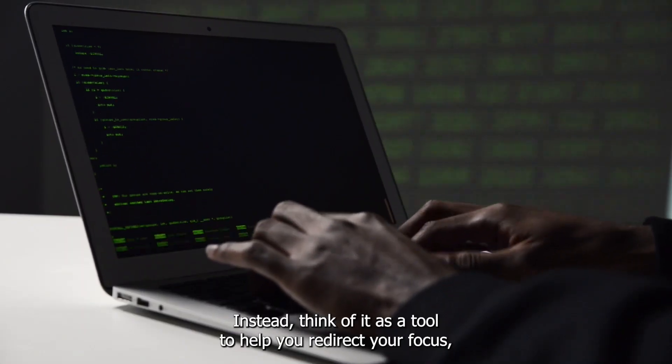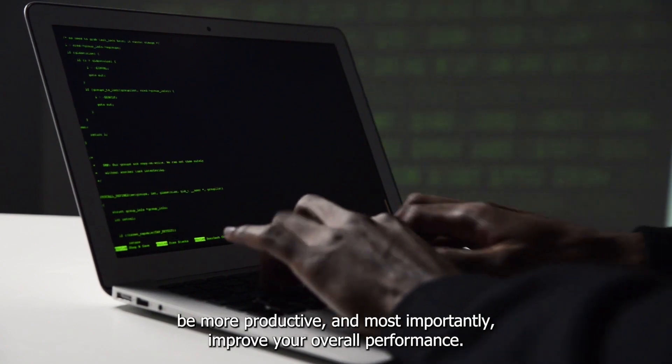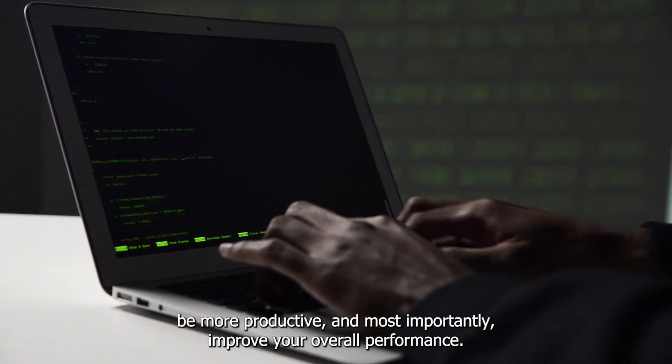Instead, think of it as a tool to help you redirect your focus, be more productive, and most importantly, improve your overall performance.